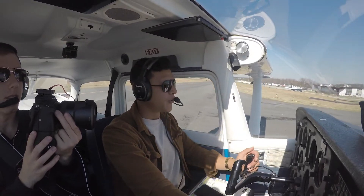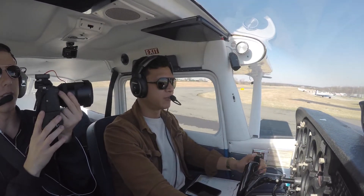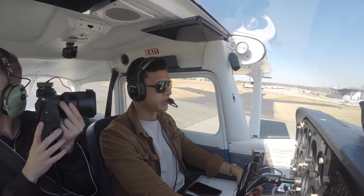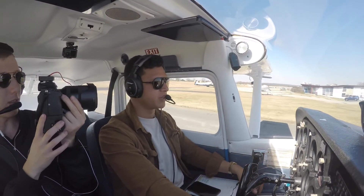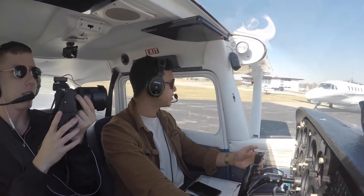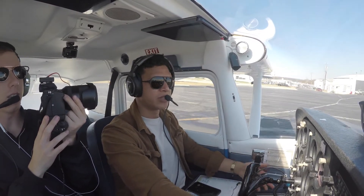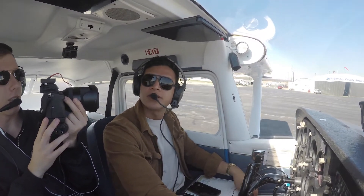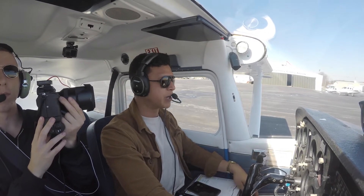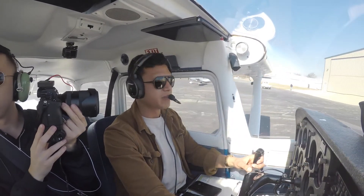Now we're back at the airport. We completed our mission. We got some good views of the Everford, saw the Chesapeake Bay. It was overall just a really great flight, especially with those clouds. I was really worried there was gonna be poor visibility — we already had to delay our flight for an hour just to wait for the clouds to clear up, and it was raining all day yesterday. But today it's a beautiful day, temperature's like 70 degrees, no winds at all. That was perfect for getting some good shots and footage of that Everford ship.